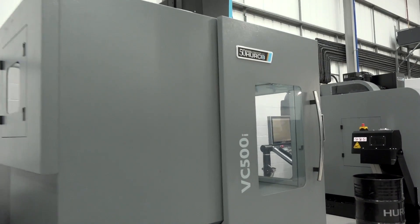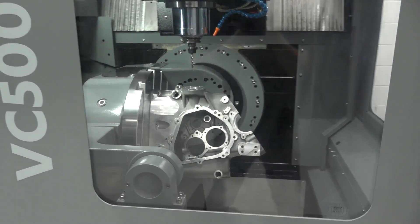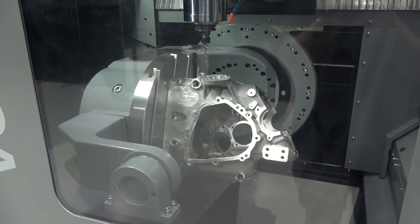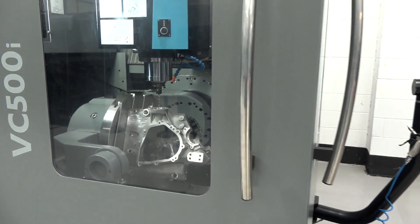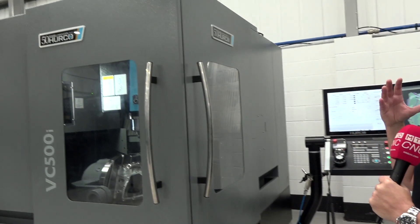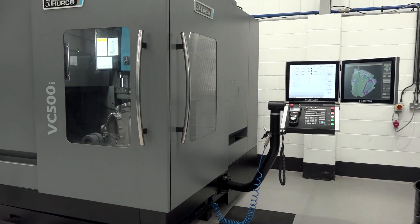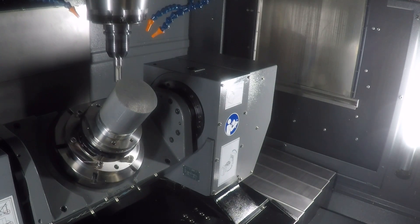Sticking with the 5-axis theme, the VC500 has been described as more of an entry-level 5-axis machine. One of the areas people point out about this machine is how the double door access makes it very easy for the operator to get in and load the parts. If it's your first entry into 5-axis, the VC500 is definitely an option to be considered.